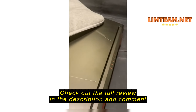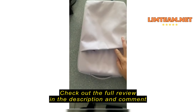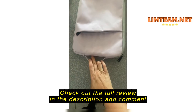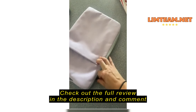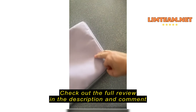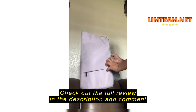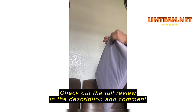Let me show you. I'm going to try to get this on there. So, let's take this off.